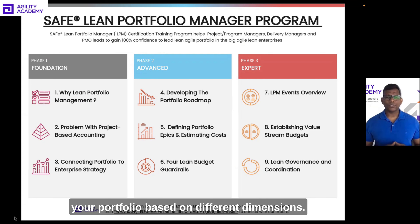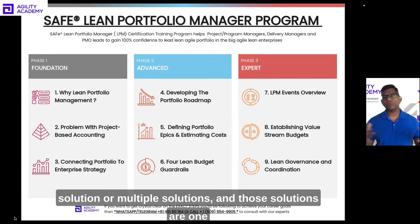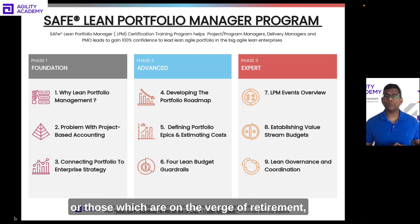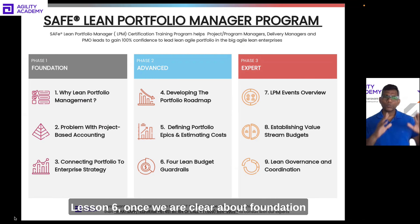If your portfolio is trying to create one or multiple solutions — whether those solutions are already established, emerging, or on the verge of retirement — you need different approaches. We'll explore different budget guardrails in Lesson 6.